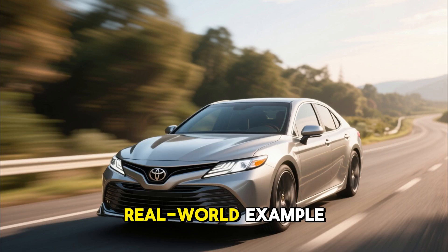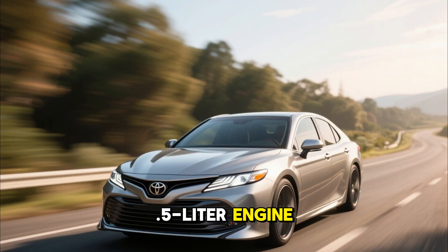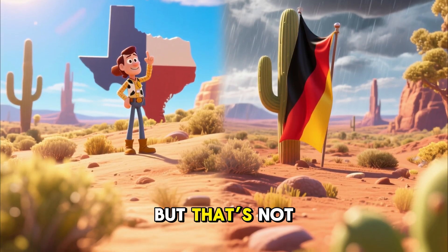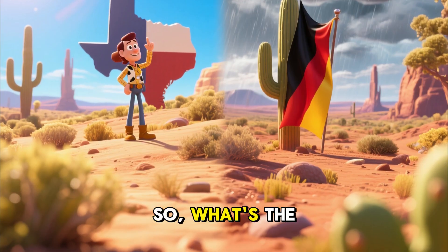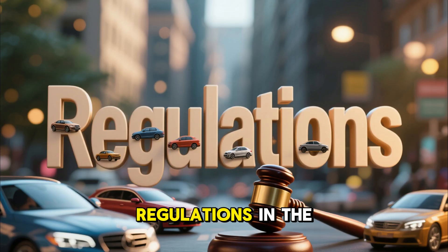Let's take a real-world example: a Toyota Camry with a 2.5-liter engine. Here in the U.S., some people say it's about the climate, but that's not accurate. Are Texas and Arizona colder than Germany? Of course not. So what's the real secret? The secret comes down to one word: regulations.